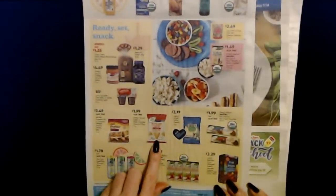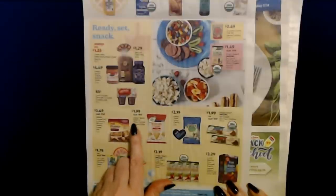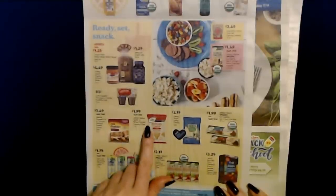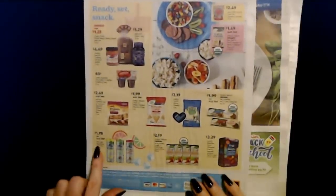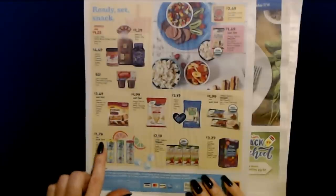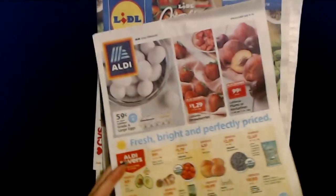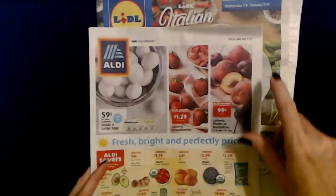They have popcorn chips — I've never heard of that. These are an Aldi find from Simply Nature: kettle or white cheddar popcorn chips, a 7-ounce bag for only $1.99. As an Aldi find, Vita Cocoa Sparkling Coconut Water — 12-ounce cans for $1.78 each. That is a look at the most recent Aldi sales circular, good through the 14th of July.